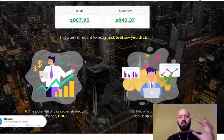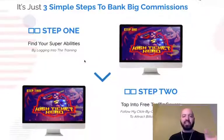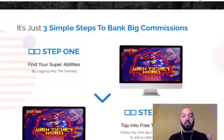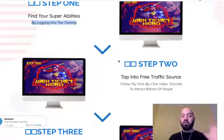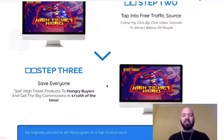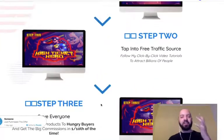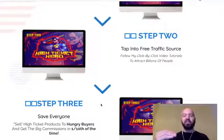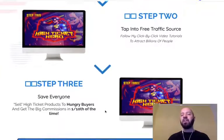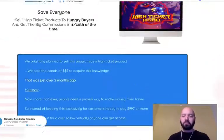I'll leave you to click the link below if you want to see more of this sales page. The three steps are: step one, log into the training; step two, tap into the free buyer traffic from Facebook; step three, sell high ticket products to hungry buyers and get commissions in a tenth of the time. It's about teaching you how to sell high value products with a tenth of the effort.